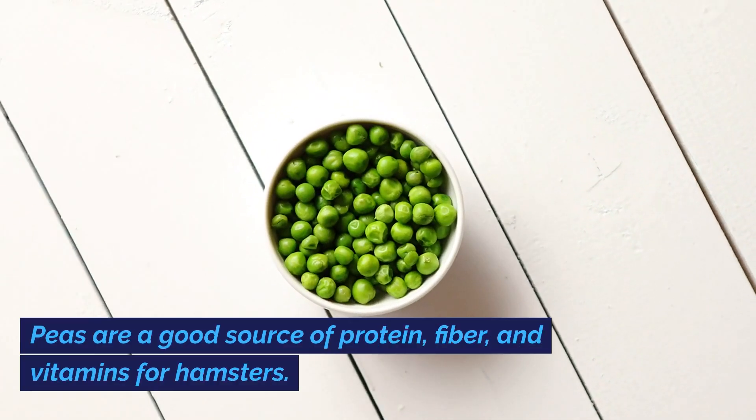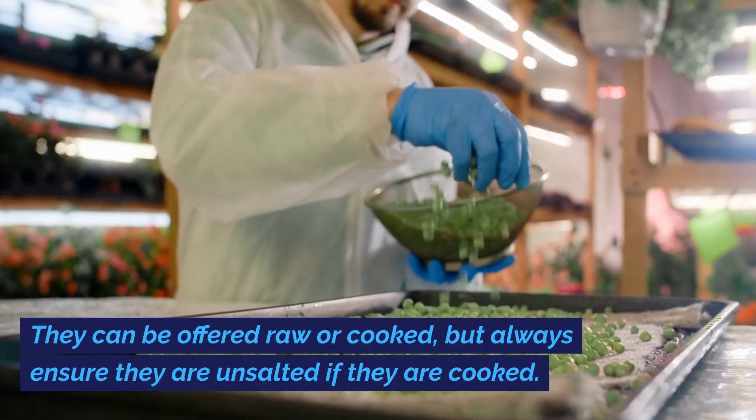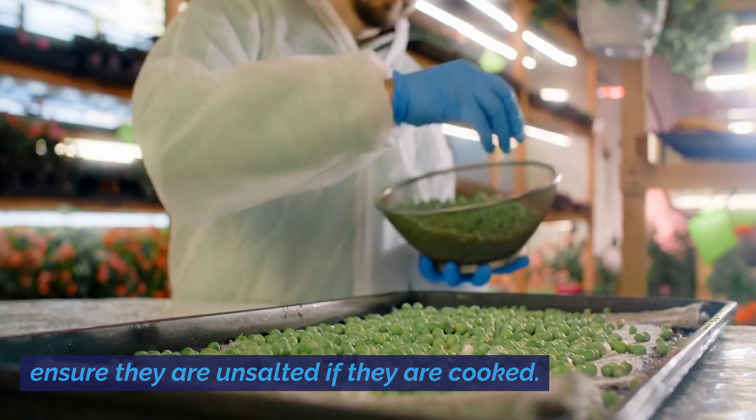Peas are a good source of protein, fiber, and vitamins for hamsters. They can be offered raw or cooked, but always ensure they are unsalted if they are cooked.